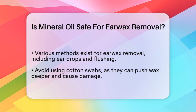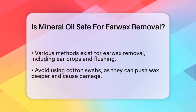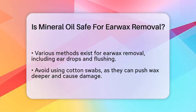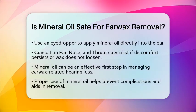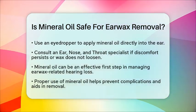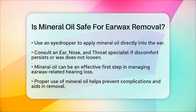If you find that the earwax is not loosening or if you experience persistent discomfort, it is best to consult an ear, nose, and throat specialist. They can provide professional assistance to safely remove the blockage. Using mineral oil can be a helpful first step in managing hearing loss caused by earwax blockage. By softening the wax, it helps prevent further complications and makes other removal methods more effective.